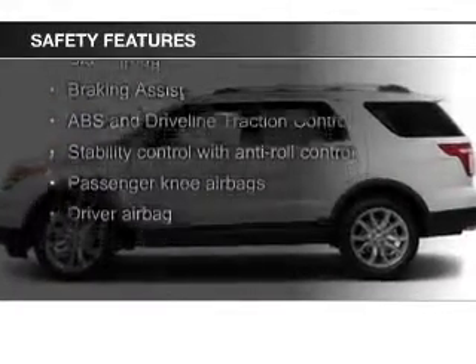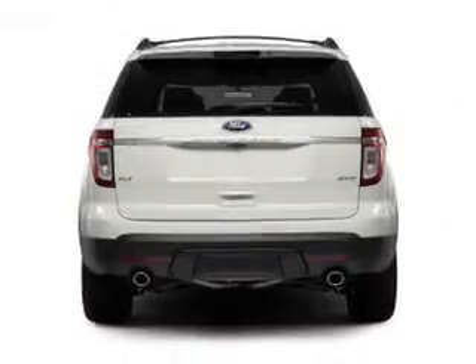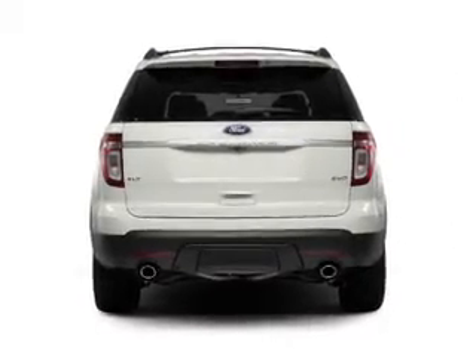Curtain head airbags, side airbags, second and third row head airbags, independent suspension, brake assist, and traction control.